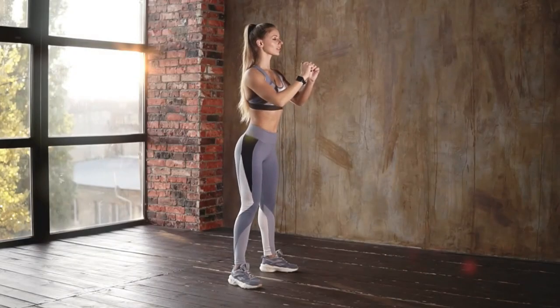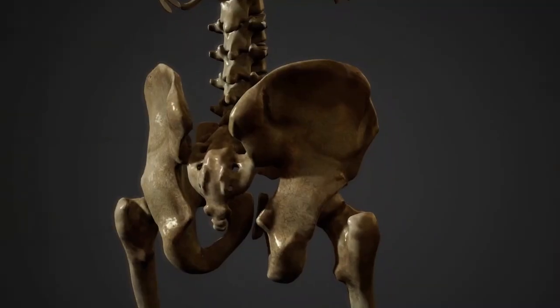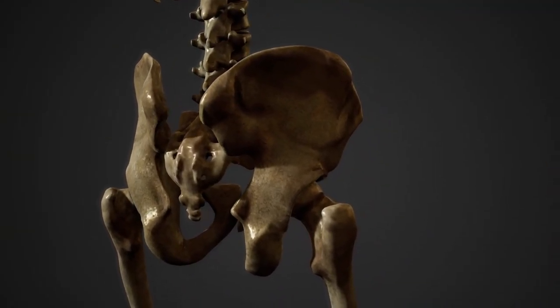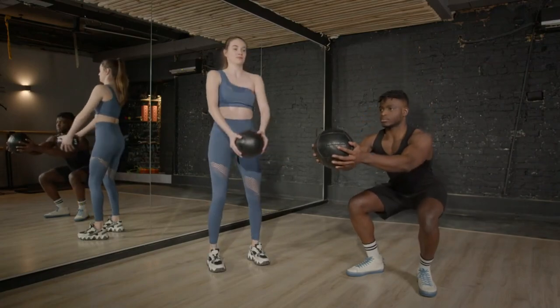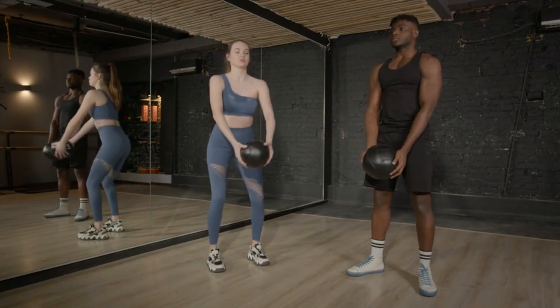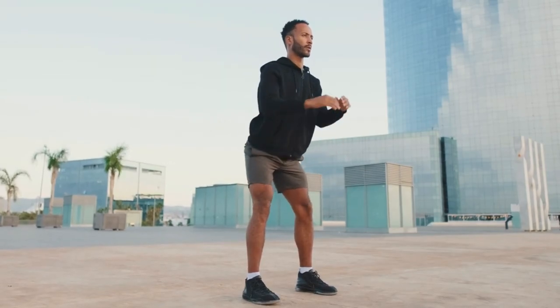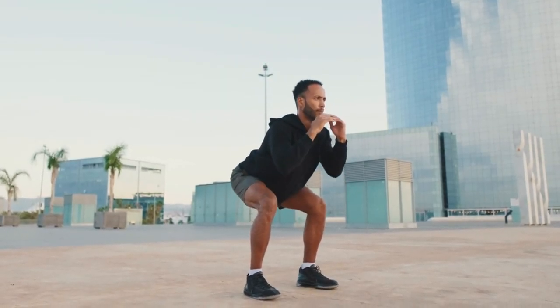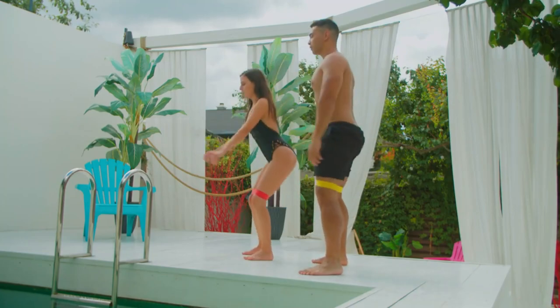Performing squats daily can improve flexibility and mobility, particularly in the hips, knees, and ankles. This exercise requires a full range of motion, which helps maintain and even increase the flexibility of the lower body joints. Improved mobility can lead to better performance in other physical activities and reduce the risk of injuries caused by tight or stiff muscles.